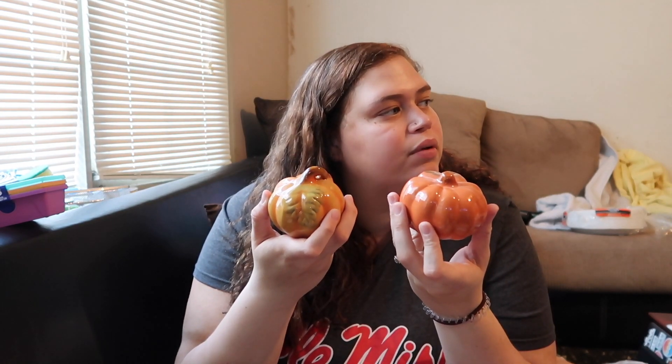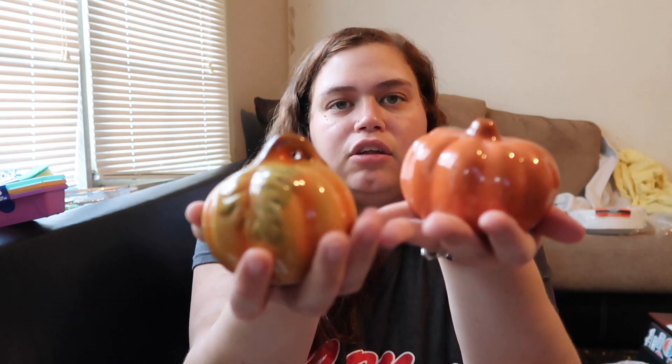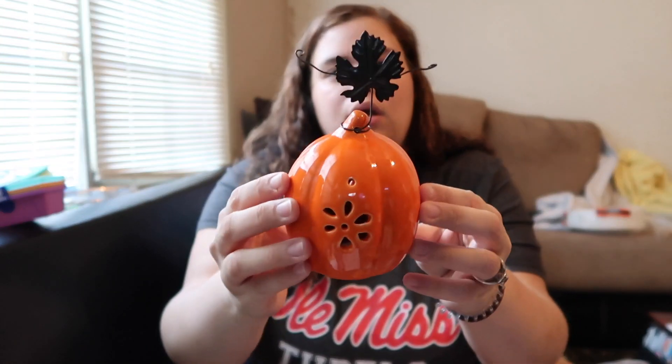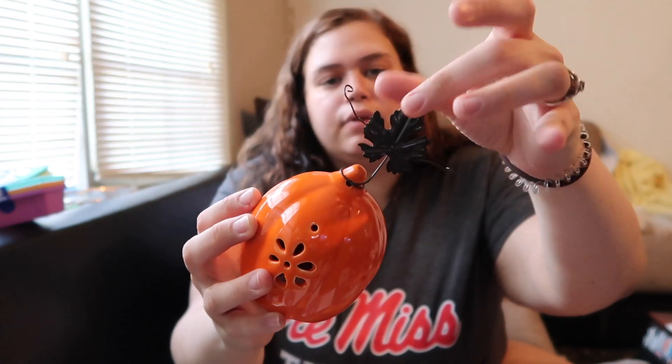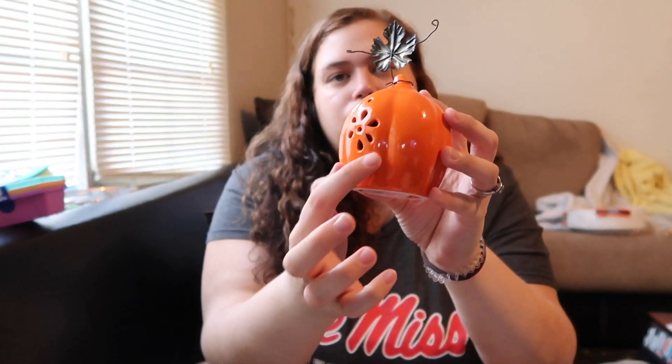I also got these little decorative pumpkins — they're actually glass! They didn't have many left. Can you believe these are just a dollar? This one has a little metal leaf on top and cute little cutouts. I was thinking if I can't find a place for them at home, I can use them on my desk at school.